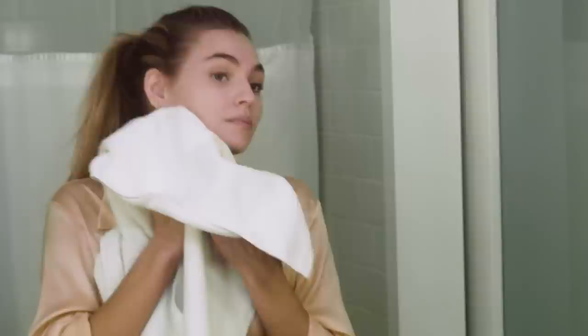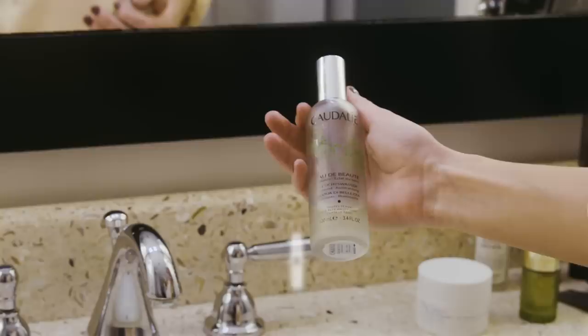Now we're all clean, and next up I'm gonna use this face mist that I really like from this French brand called Caudalie. I feel like it's really refreshing for the skin and I also really just like the smell of it. Maybe I can make a perfume out of it? I don't know.